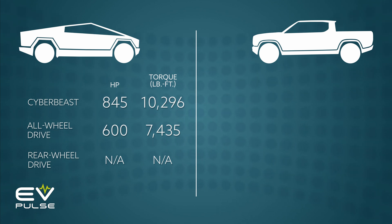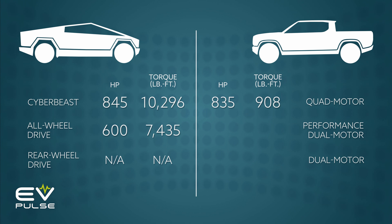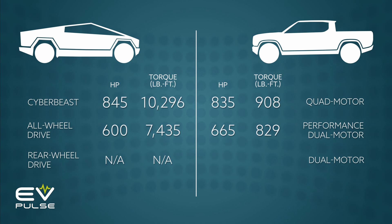Going toe-to-toe with this Tesla, Rivian's R1T is plenty potent too. The quad-motor all-wheel-drive monster is graced with 835 horsepower and 908 pound-feet of torque. The mid-range offering has 665 ponies and 829 pound-feet of twist, and the base model still delivers a potent 533 horsepower and 610 pound-feet.